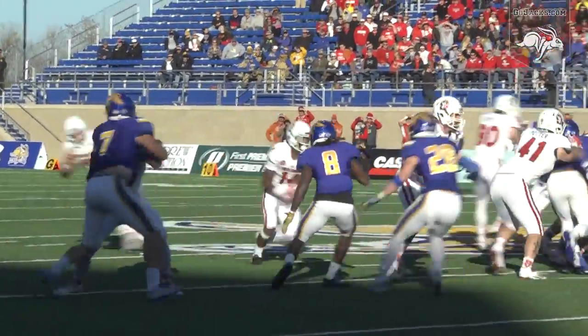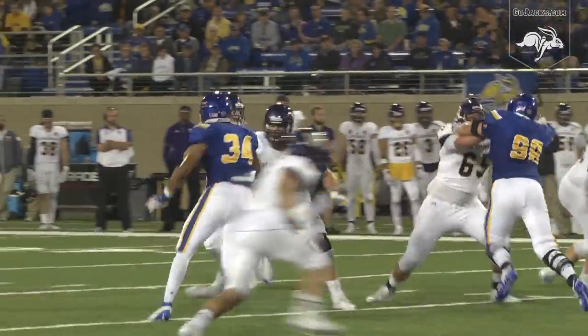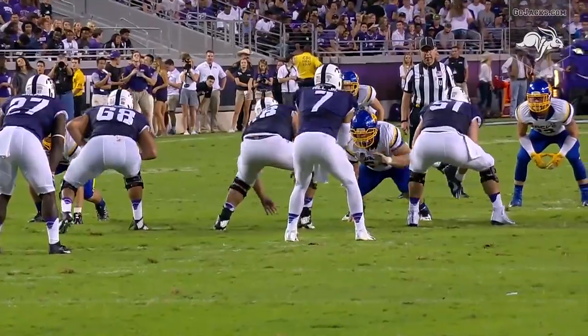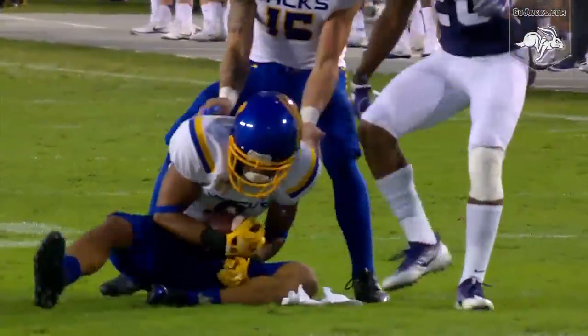Brown would start 13 games for the Jacks, as did Anthony Washington, who transferred in from Laney College in California. Washington was credited with 57 tackles on the season, good for fourth on the squad, and a pair of pass breakups. Brown tallied 40 stops, two interceptions, and three pass breakups, with five total deflections, which was second on the team.